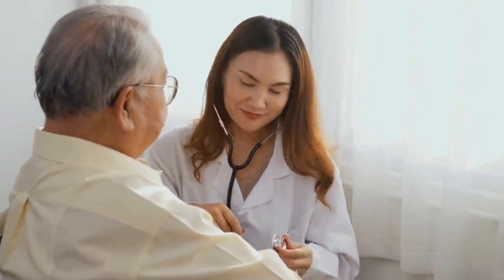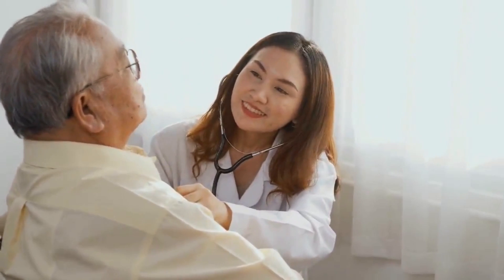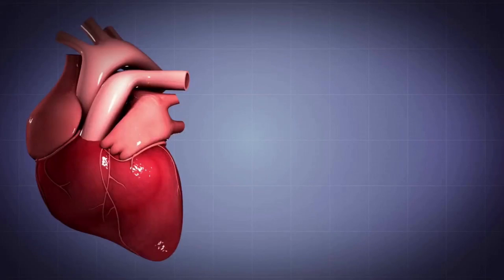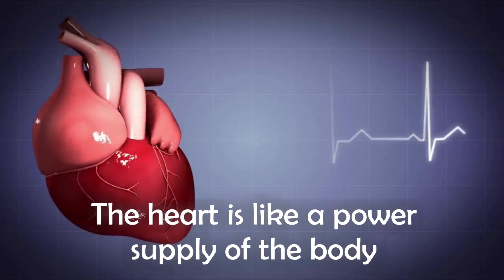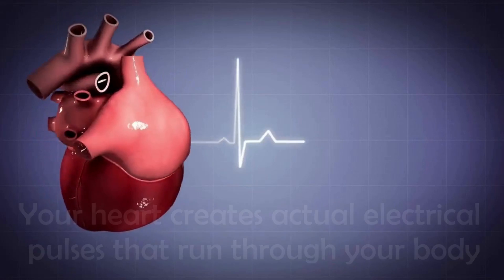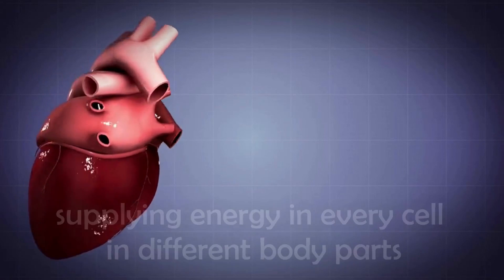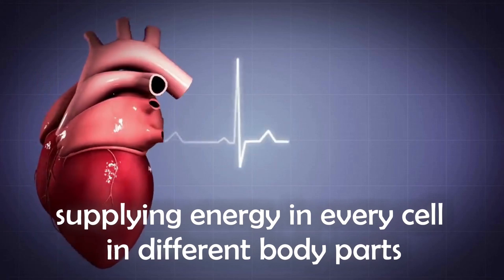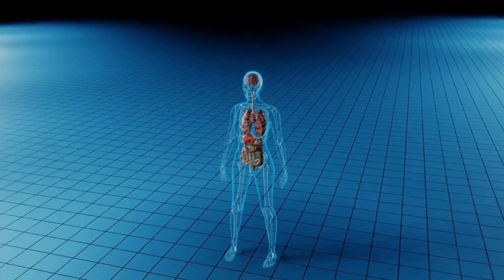If you or someone you know have high cholesterol levels, you might be worried about the condition of your heart. The heart is likened as the power supply of the body. Without it, nothing else works. Your heart creates actual electrical pulses that run through your body, supplying energy to every single cell. And once everything is turned off, everything shuts down.